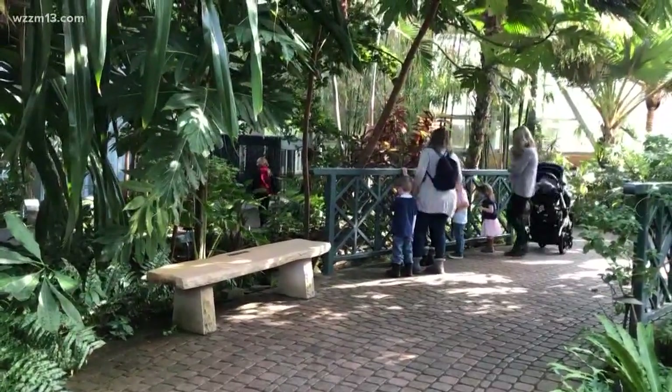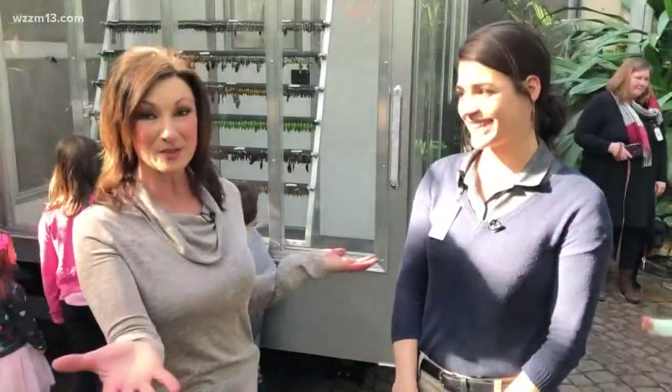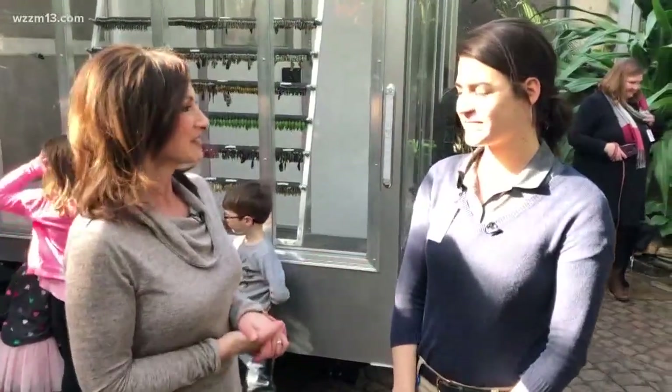We're at Meyer Gardens and we are about to talk about the butterflies that are already opening up. You're going to be able to see them this weekend. I'm with Laurel Gott. Tell us a little bit about this year's display and what's different.